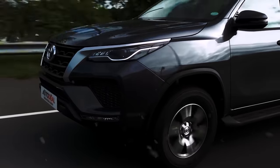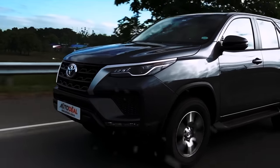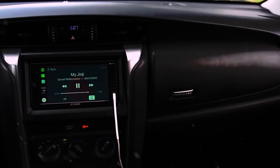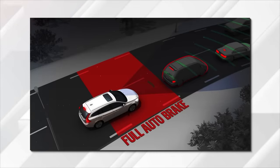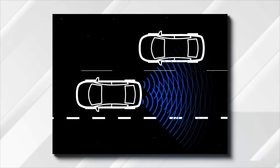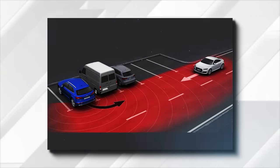The Fortuner is a typical Toyota when it comes to safety features, which means there is a full load of standard and available equipment. Some of the highlights include autonomous emergency braking, pedestrian detection, lane keep assist, adaptive cruise control, front and rear parking sensors, pre-collision brake assist, and rear cross-traffic alert.